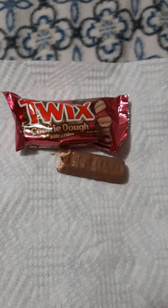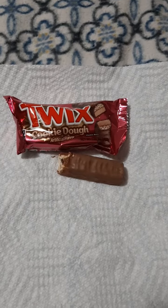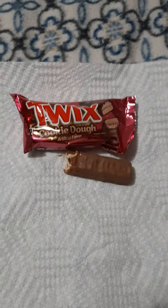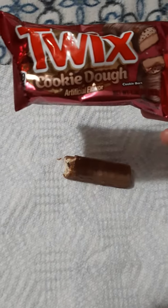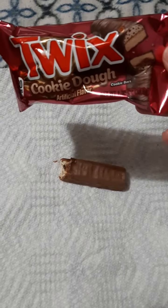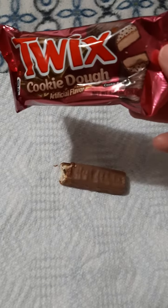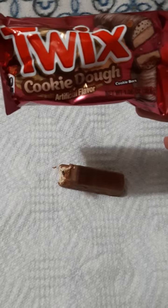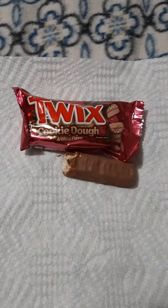I don't think I'll be getting these ones again. Personally I think they have no taste, and the original Twix is better. Next time I will pass on this Twix cookie dough one — not that great. It kind of all blends together, and I got a taste of something salty. So this was not a good one. Thank you for watching, bye!